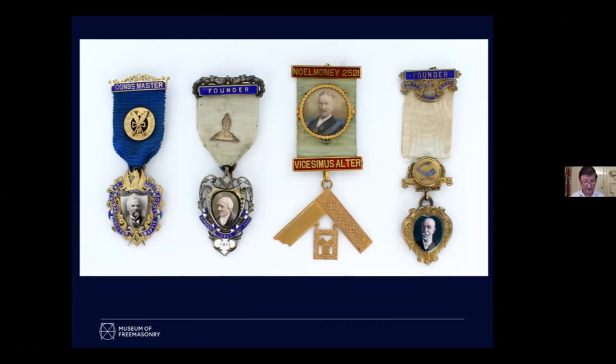Only on the right — Albert Coveney Lodge — is it actually enamelled. Albert Coveney was by all accounts a thoroughly nice chap. He was a manager of the Birkenhead Brewery Company, which will endear him to many listening. He was an active contributor to charity, served as chairman of benevolence for Cheshire. He joined lodges, founded lodges, and obviously his friends thought a very great deal of him because they founded a lodge in his honour while he was still alive and presented him a jewel with his own portrait on it, which is just rather lovely.